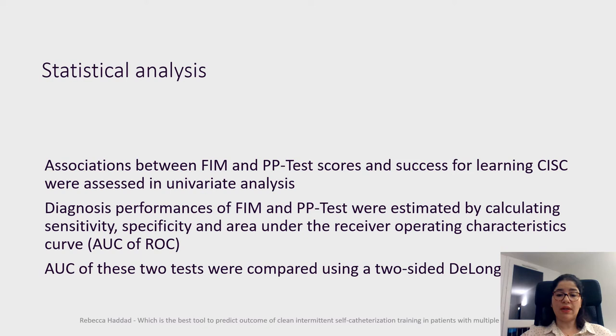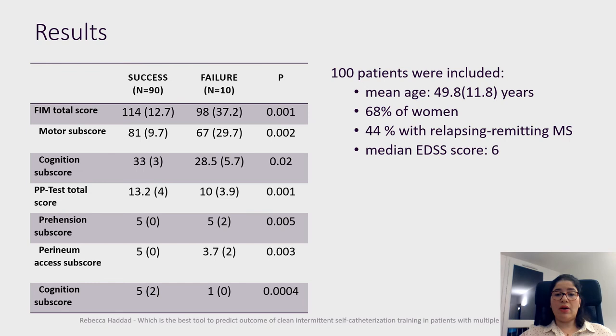Diagnostic performances of FIM and PP tests were estimated by calculating sensitivity, specificity, and area under the receiver operating characteristics curve. The AUC of these two tests were compared using a two-sided DeLong test.